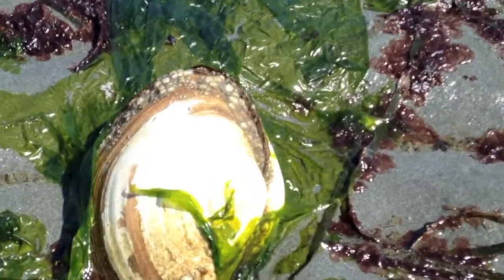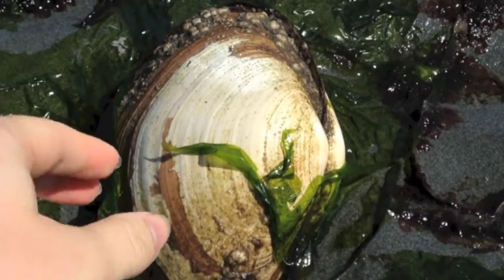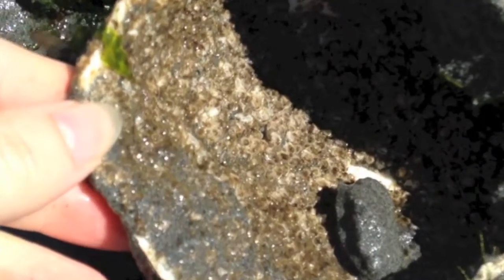To do this they have to expel the water from their bodies. Here is an empty geoduck shell. They can live up to 160 years, and after they die their shells become home to other creatures, such as these tiny barnacles.